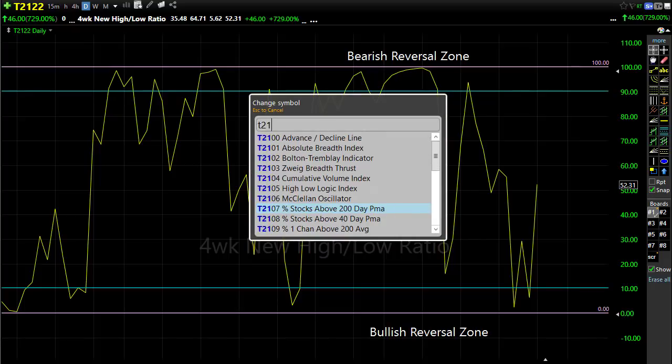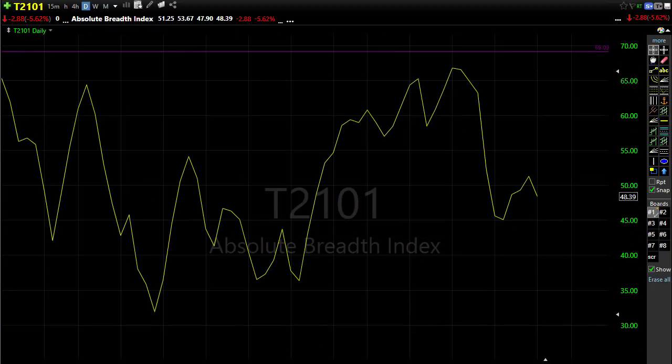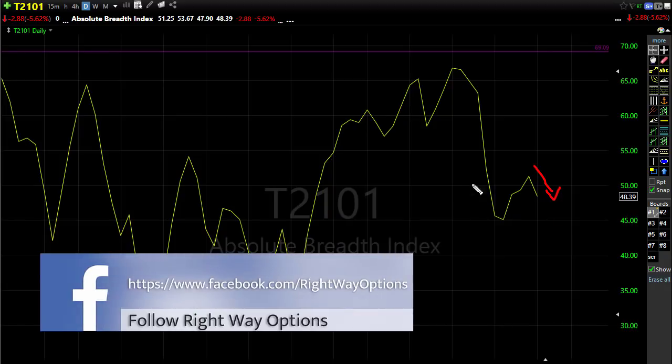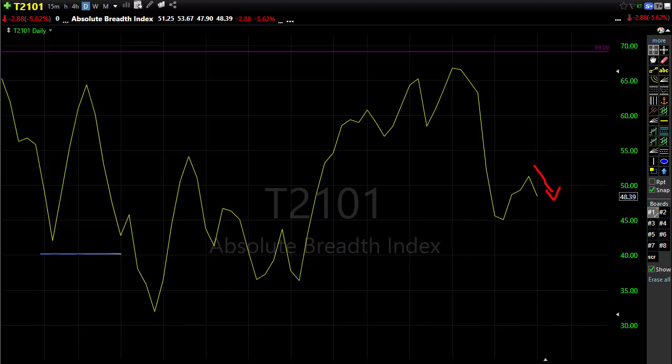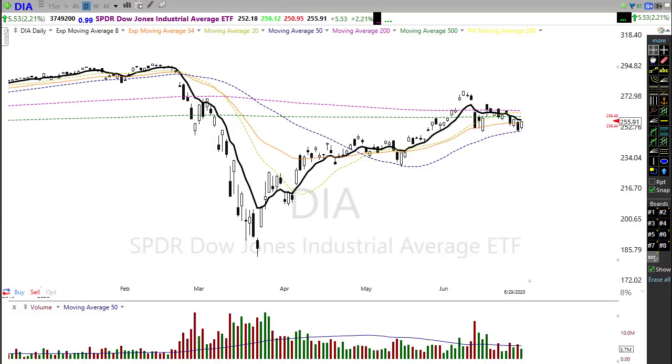Let's take a look at T21-01, the absolute breadth index — and this is one of the concerns I saw in the market yesterday. While we were rallying, notice that the absolute breadth index was moving lower. That would suggest that a big portion of the rally yesterday was nothing more than short covering — protecting profits in short trades or reducing losses. There really wasn't an awful lot of buying going on in the market yesterday, so that could create a little bit of concern.